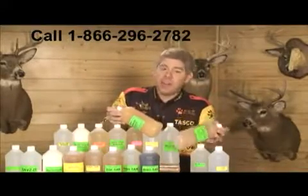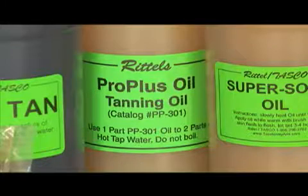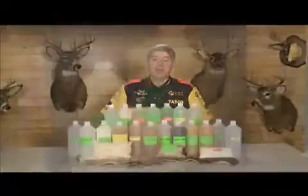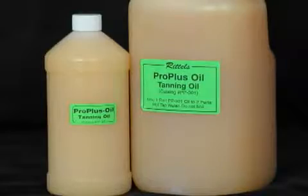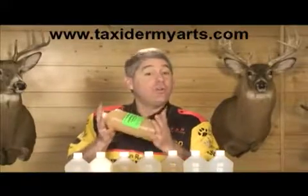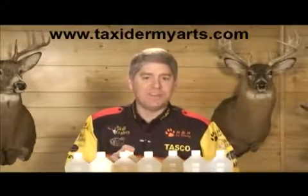Let's start with Pro Plus Oil. Pro Plus Oil is an odorless oil with extreme penetration and softening characteristics. It's considered an all-purpose oil, excellent for rugs, garments, and general taxidermy work. Whether your desired results are a soft dry tanned hide or a wet tanned hide for mounting, Pro Plus Oil provides the finest softening characteristics.